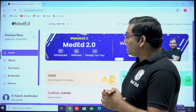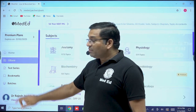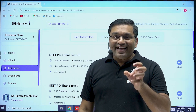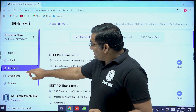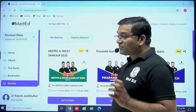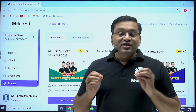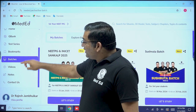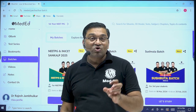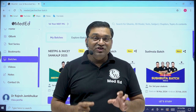Now we are on the home page. There is a dedicated question bank for each subject, and a test series which will give you the feel of a grand test or mock test. There is a section called bookmark, and batches which will cover first year, second year, third year, and fourth year. Live batches for professional year preparation. Along with this, there are recorded videos specifically prepared for NEET PG and FMG preparation.